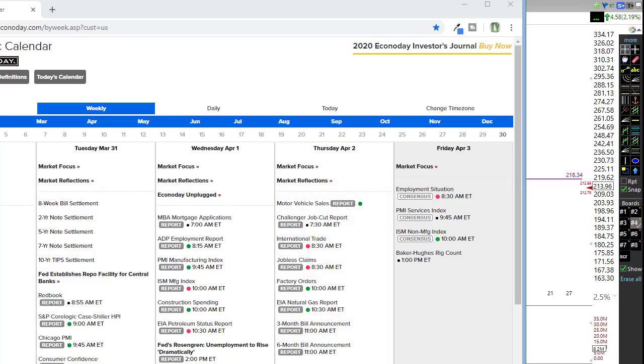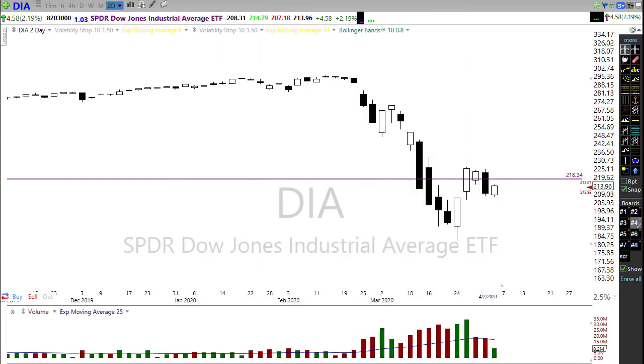Also notice we have ISM non-manufacturing coming at 10 a.m. — this is going to dominate the conversation today. We may get some fluctuation in this number; it may be some kind of shocking number. Keep in mind it's not going to be the full impact until April of what that number may actually be, so this might just give us a little bit of flavor of what's coming in the next month.